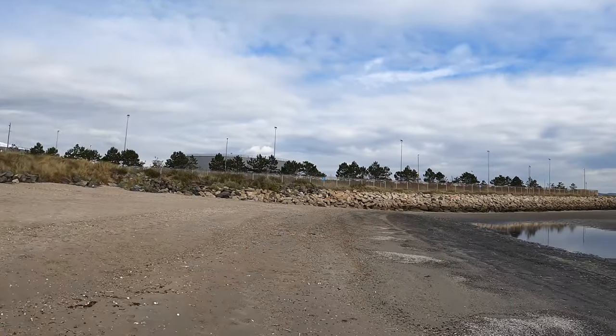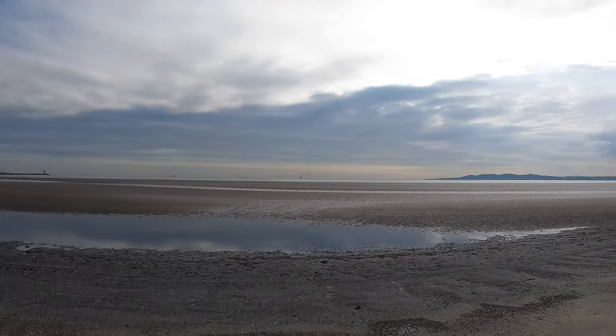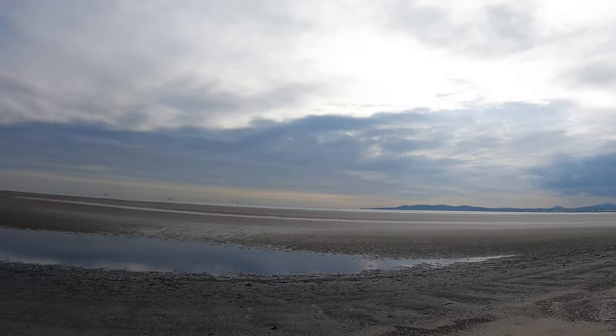We've made it to the very serene Pool Beg Strand. It's just covered in shells — from razor clams to all sorts of other types of clams that I have no idea what they are — but absolutely peaceful. You can see a couple of lighthouses out here, which is where we're headed next. Just a beautiful spot with very little people, which is saying something in Dublin.